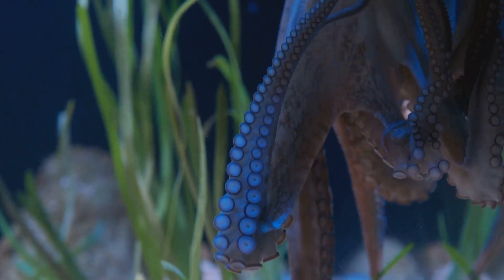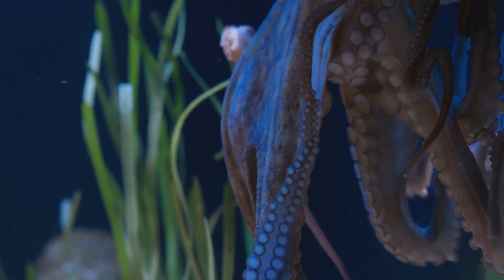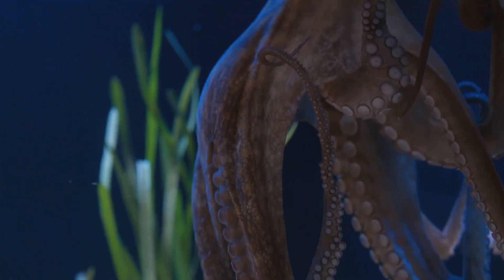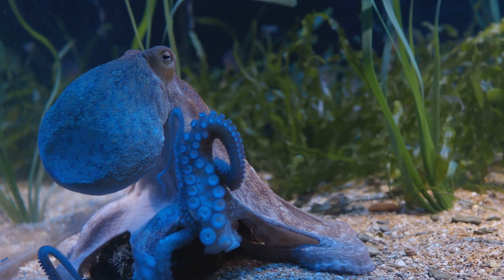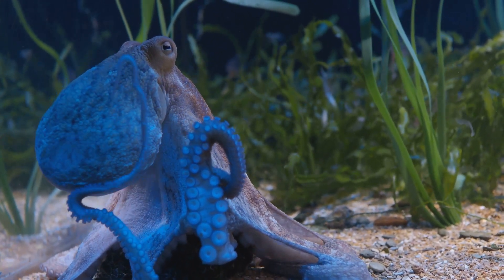The octopus, with its bulbous head, eight strong arms, and hundreds of suckers, is one of the most distinctive creatures in the sea. A member of the cephalopod family, it shares a lineage with squids and cuttlefish.